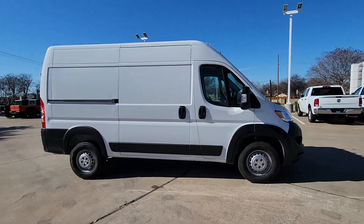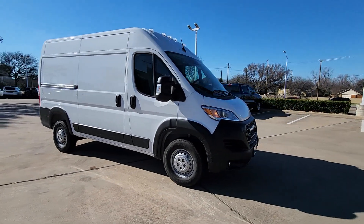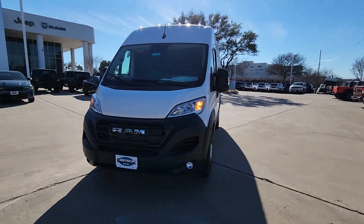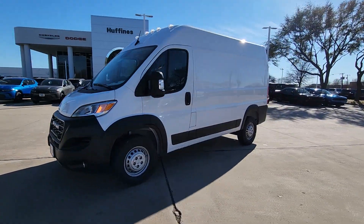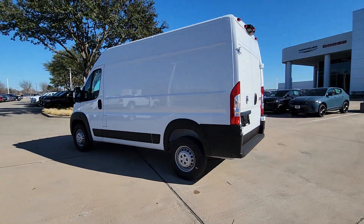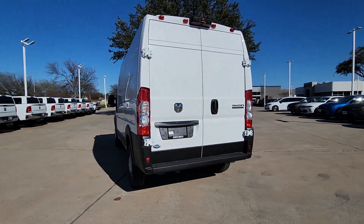You will love the features of this 2023 RAM Promaster 2500. Make your business all it can be with this well-designed Promaster 2500. With enhanced towing and payload capabilities, this comfortable, tech-savvy vehicle offers the flexibility and features you need to succeed.